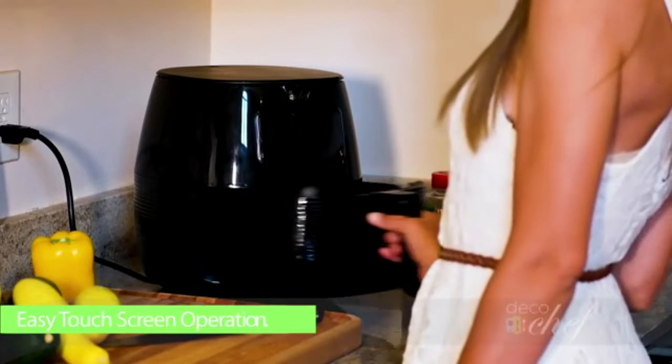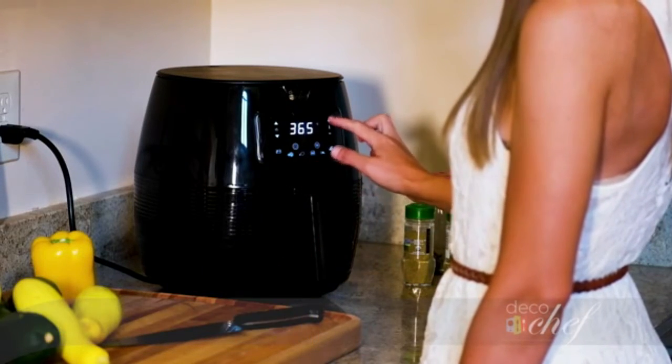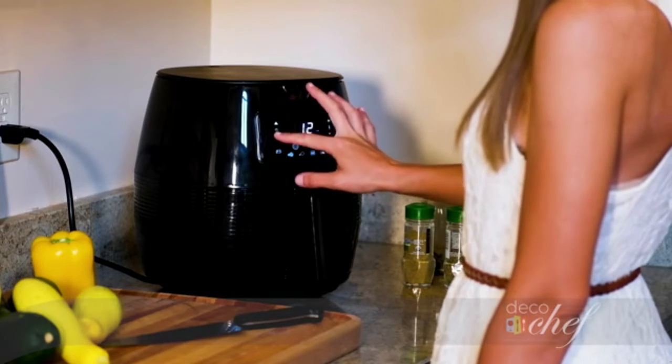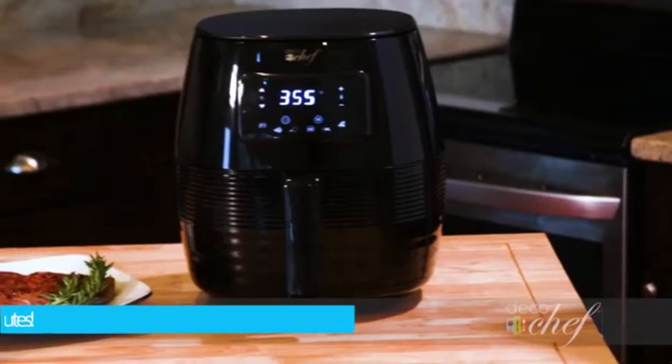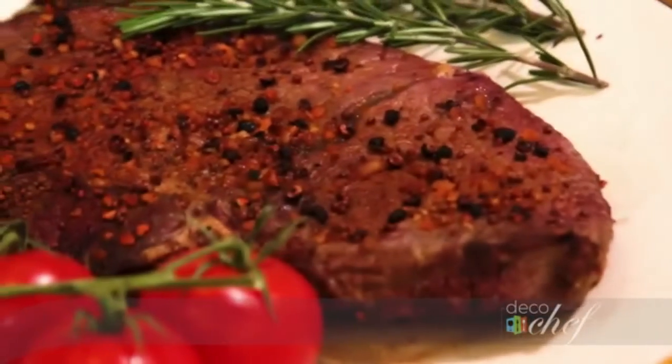Healthier meals, healthier you. With 1400 watts of power, this air fryer needs little oil or none at all. Power packed, you'll healthily cook meats or vegetables to crispy perfection on the outside and juicy tenderness on the inside.